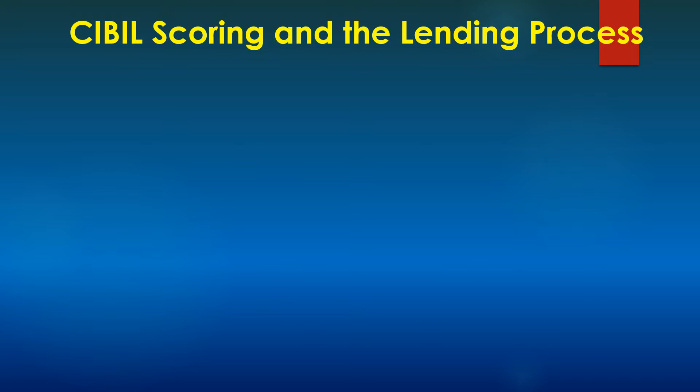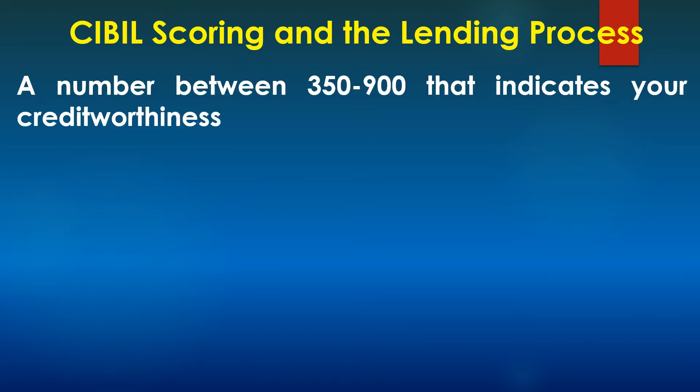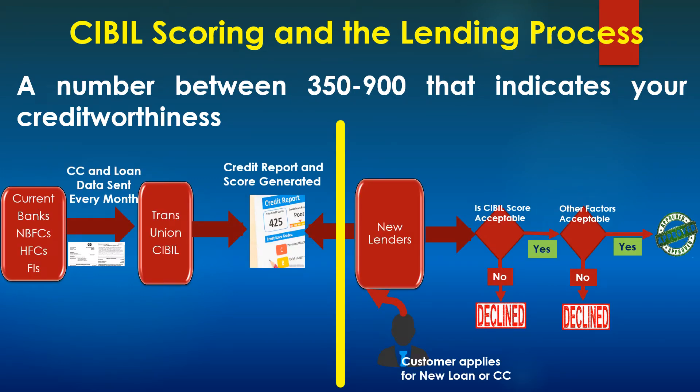Let's start with a recap of the CIBIL score and how it impacts the lending process. A CIBIL score is a number between 350 and 900 that indicates your credit worthiness. The higher the number, banks will consider you more credit worthy and the chances of your loan getting approved is higher. Here is a simple process flow diagram that tells you how credit score is determined and how the lending process consumes that credit score. You see a yellow color line in the middle of the screen — the left hand side of that is how credit score is calculated.